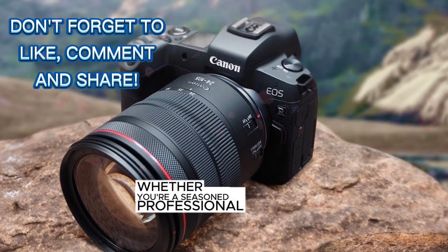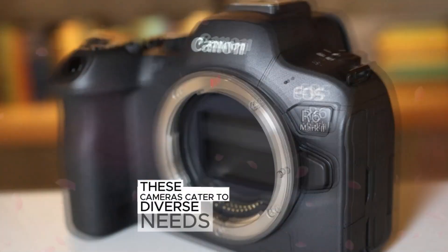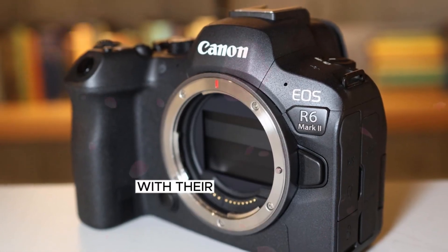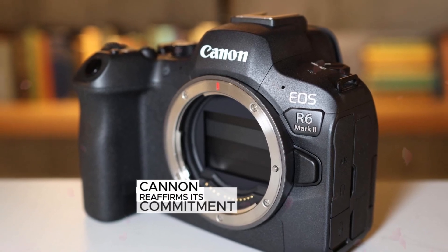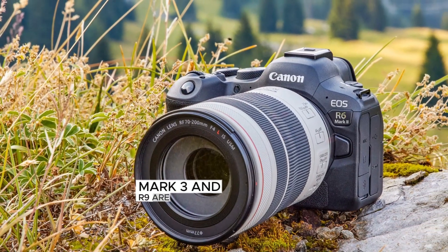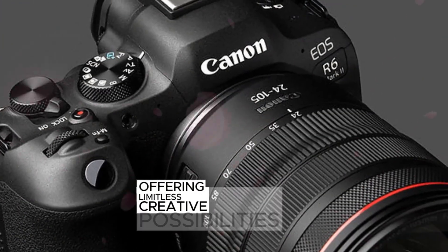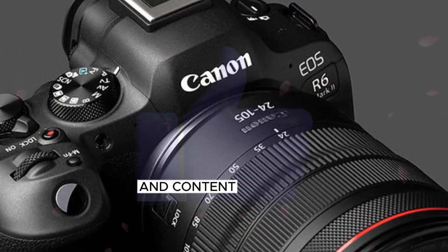Whether you're a seasoned professional or an enthusiastic hobbyist, these cameras cater to diverse needs and preferences. With their release, Canon reaffirms its commitment to innovation, pushing the boundaries of photographic and videographic excellence. The R6 Mark III and R9 are set to redefine the future of imaging, offering limitless creative possibilities for artists and content creators alike.